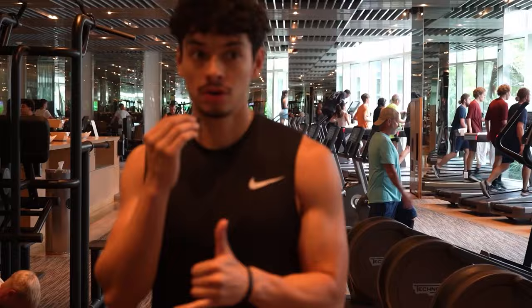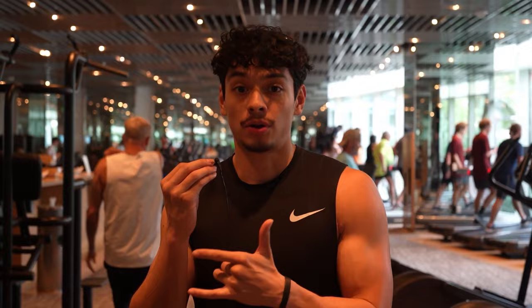Our second exercise is going to be dumbbell rows. For those of you who work out at home, this is a great example of our mindset. Since we just did a vertical pulling motion, we want to do a horizontal pulling motion to target the mid-back, so we're going to be doing dumbbell rows.